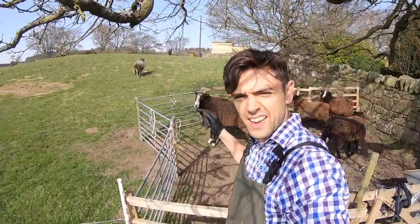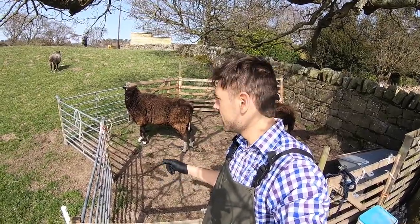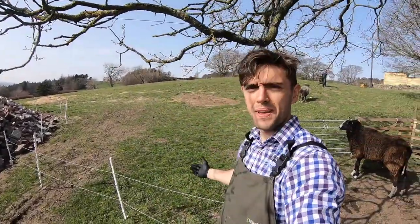You can probably see there, he is a big old sheep. This is exactly where we were when we were blood sampling those ewes, and you can see the difference in the weather — it's tremendous today.